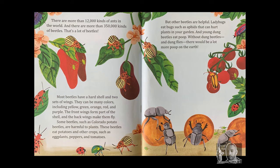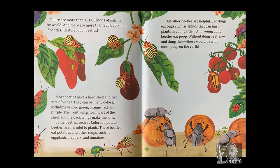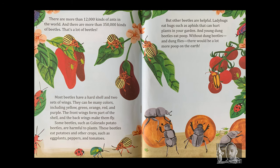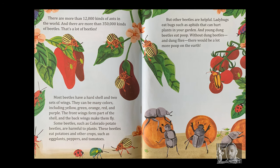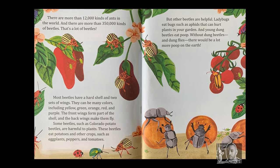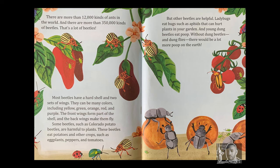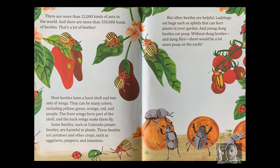There are more than 12,000 kinds of ants in the world. And there are more than 350,000 kinds of beetles. That's a lot of beetles. Most beetles have a hard shell and two sets of wings. They can be many colors, including yellow, green, orange, red, and purple. The front wings form part of the shell, and the back wings make them fly.